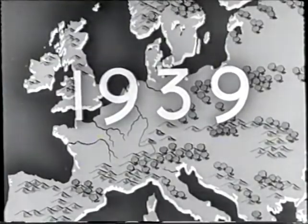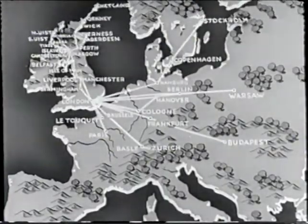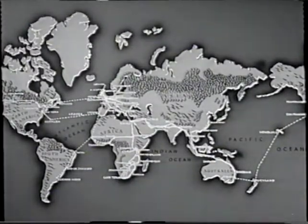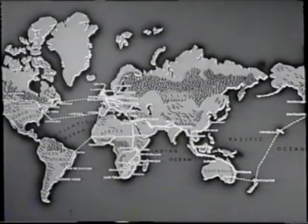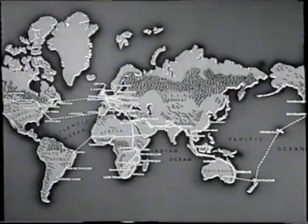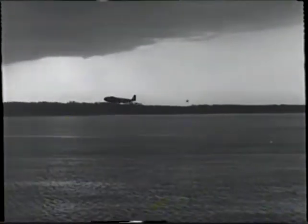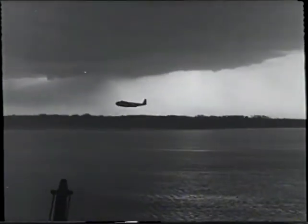So ends our story for the time being. Paris, but 70 minutes from London. Zurich, three and a half hours. Warsaw, six and a half hours. Egypt, but 30 hours. India is now only three days away. South Africa, five days. And Australia, eight days.